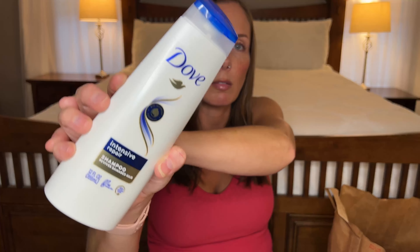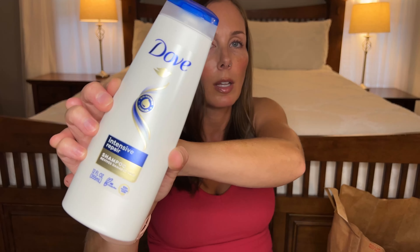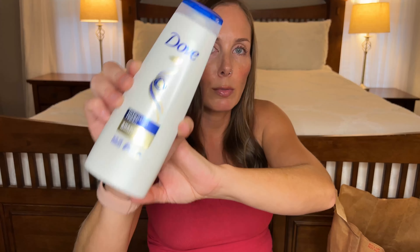Here's that shampoo to match the Dove conditioner from earlier. Super fragrant, perfect amount of moisture. Love it — already bought again.